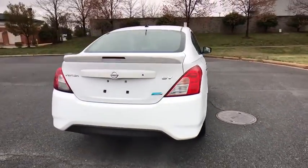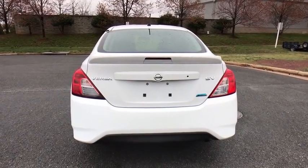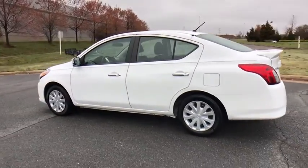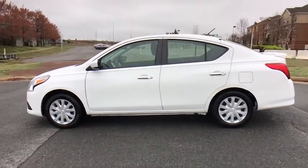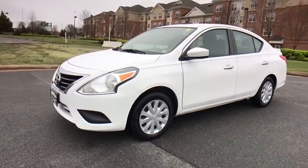Here are some of this vehicle's great options: stability control, keyless entry, traction control, anti-lock braking system, steering wheel audio controls, Bluetooth, power steering, adjustable steering wheel, cruise control, AM-FM stereo radio, front-wheel drive, rear defrost.